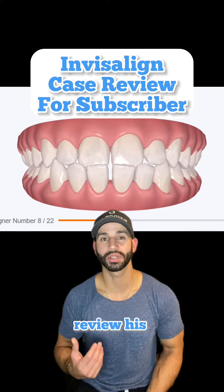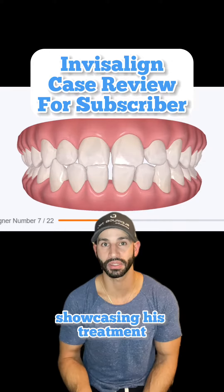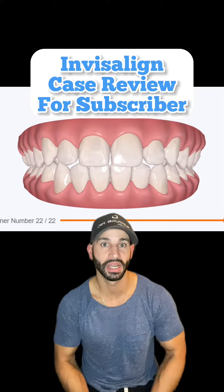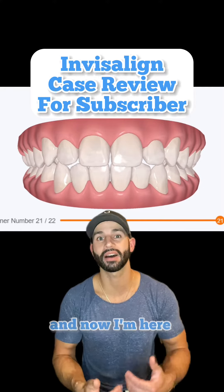A subscriber asked me if I could review his Invisalign case and answer some questions. To my surprise, he also asked that I make a video showcasing his treatment to help other people who are contemplating Invisalign treatment for themselves, since there's not enough education on this on YouTube currently. I thought that was a phenomenal gesture on his part, and now I'm here to contribute.